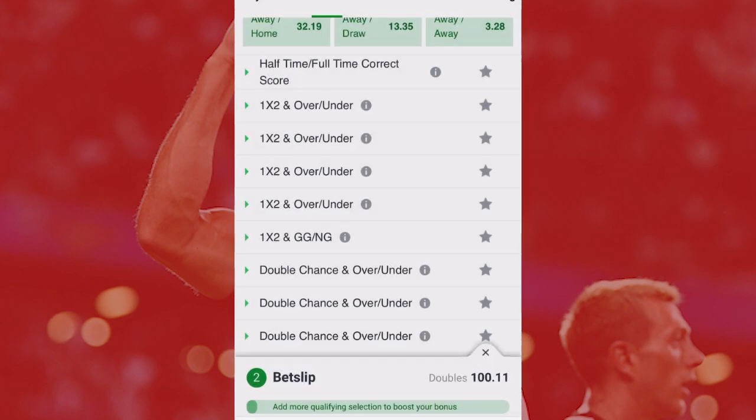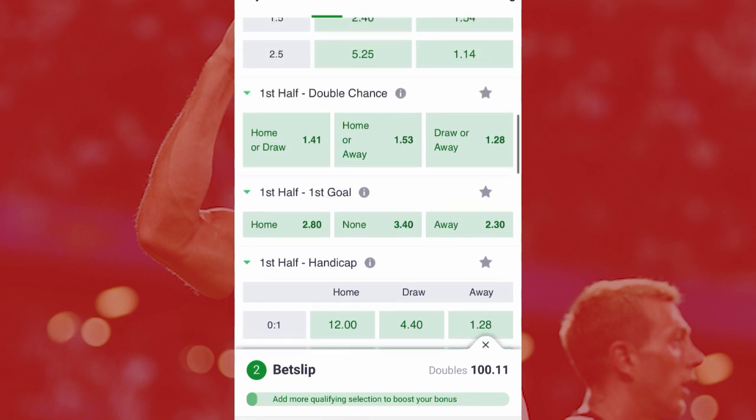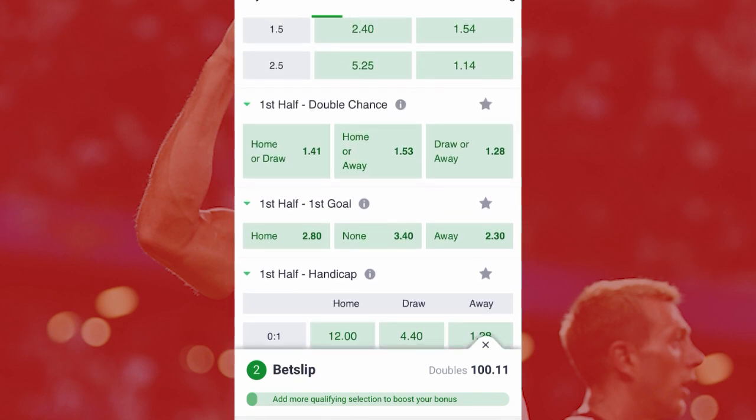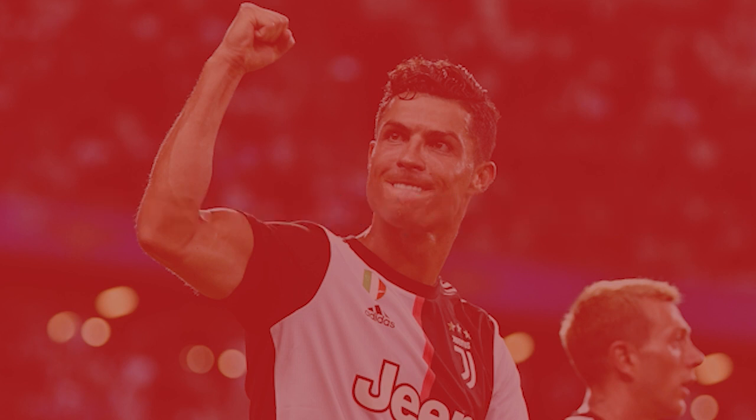So guys, in today's video we showed you how to go for half-time full-time draw. In the next video I'm going to show you tricks in selecting a correct score for each particular game. Please watch this video, enjoy, and wait for our next one. Please subscribe, like, and share, and don't forget to hit the notification bell to become part of this winning family.